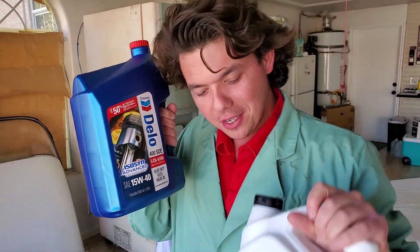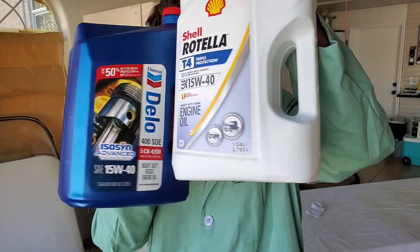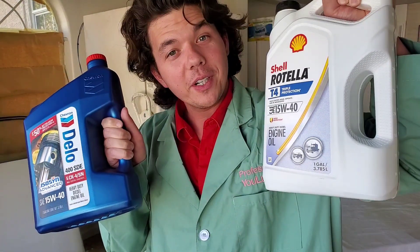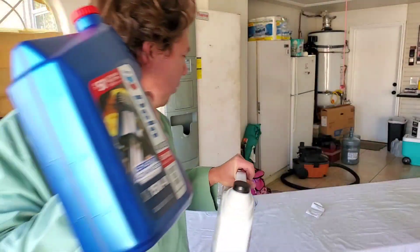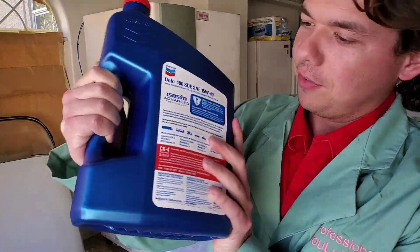A lot of people love this sucker. It's going up against Shell Rotella — the winner of the last round, defending its title with triple protection. We're going to nail right in and start by cracking our Chevron Delo.